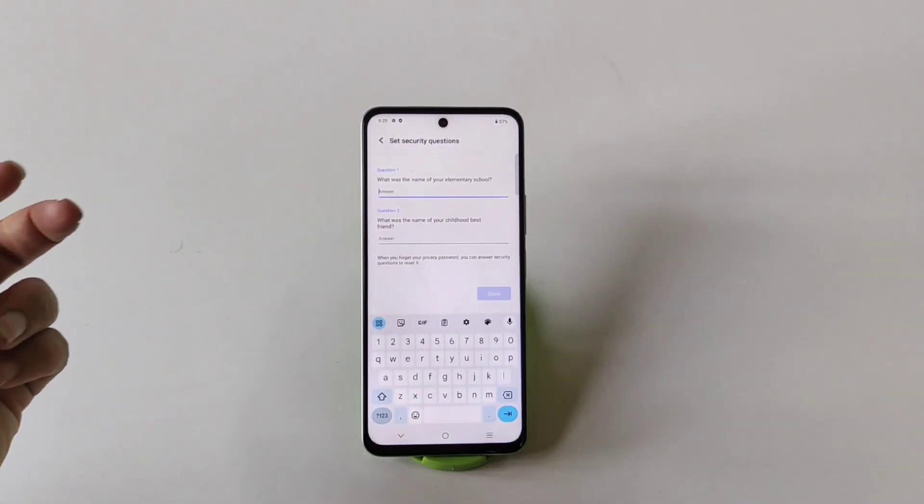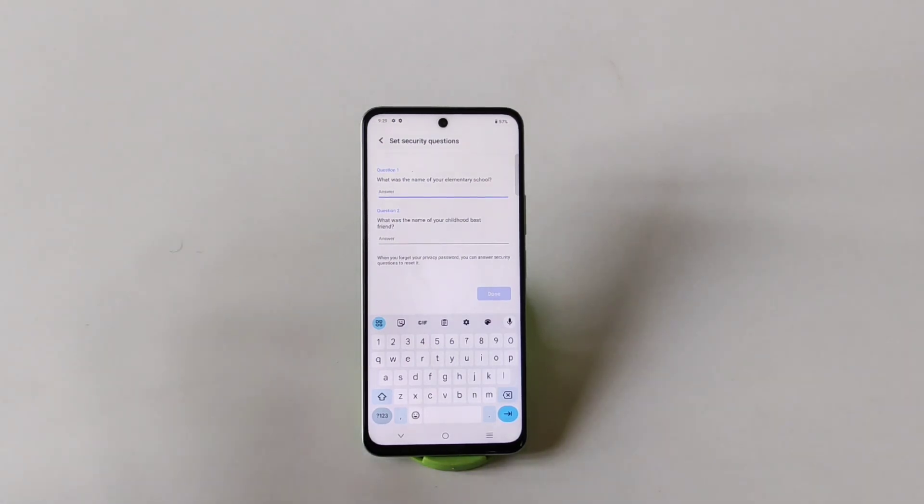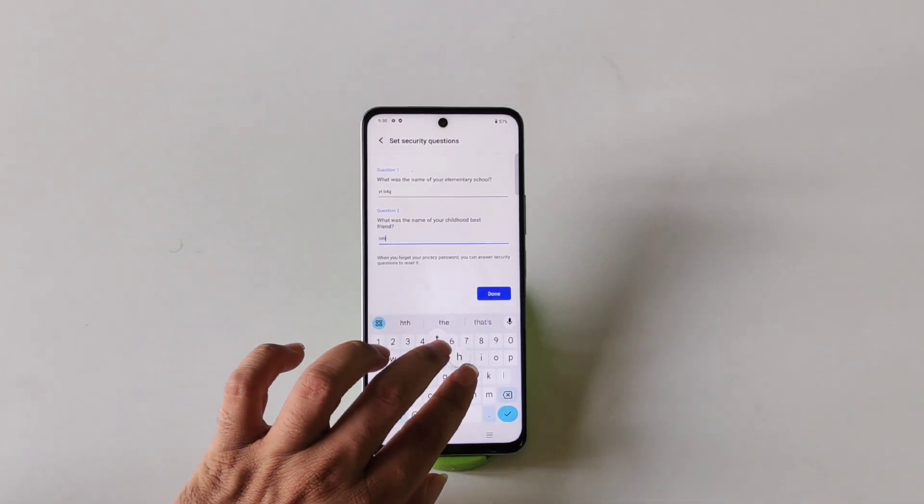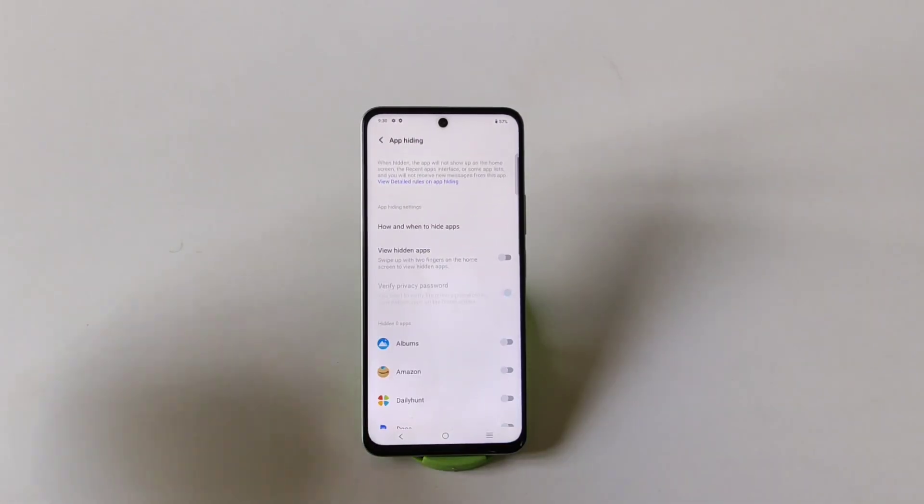Now you have to answer two security questions. In case you forget the password, you can restore it using these security questions. Simply answer your security questions and then click on Done.